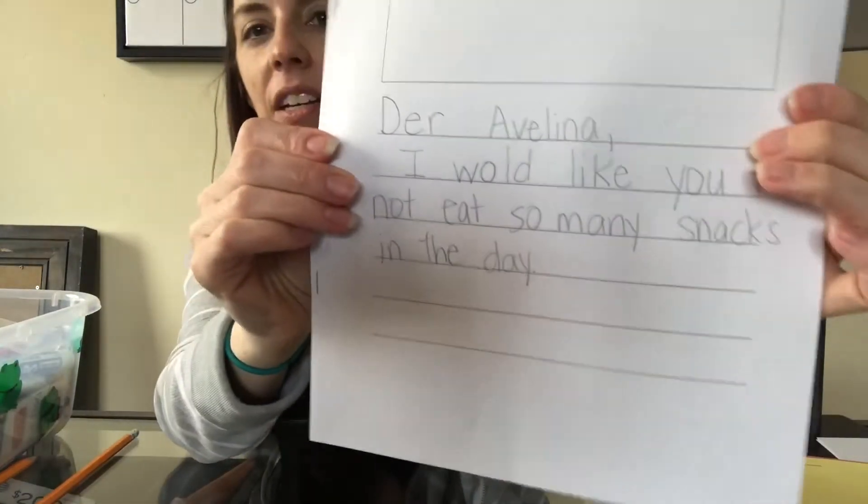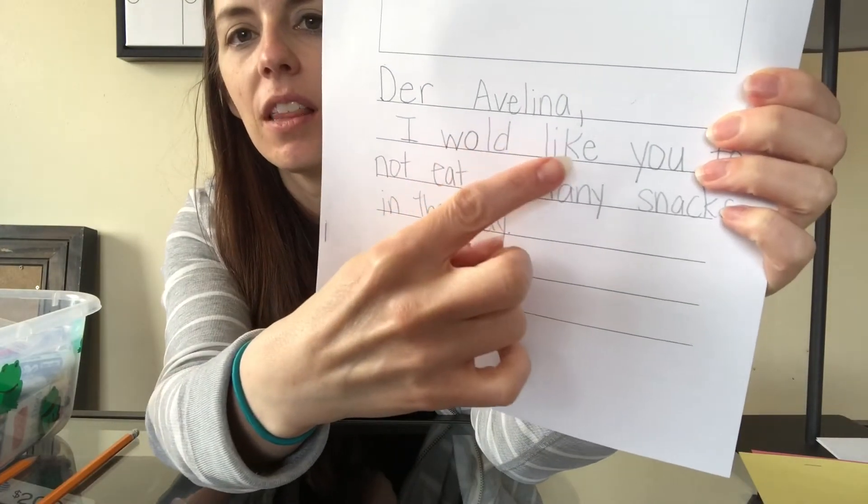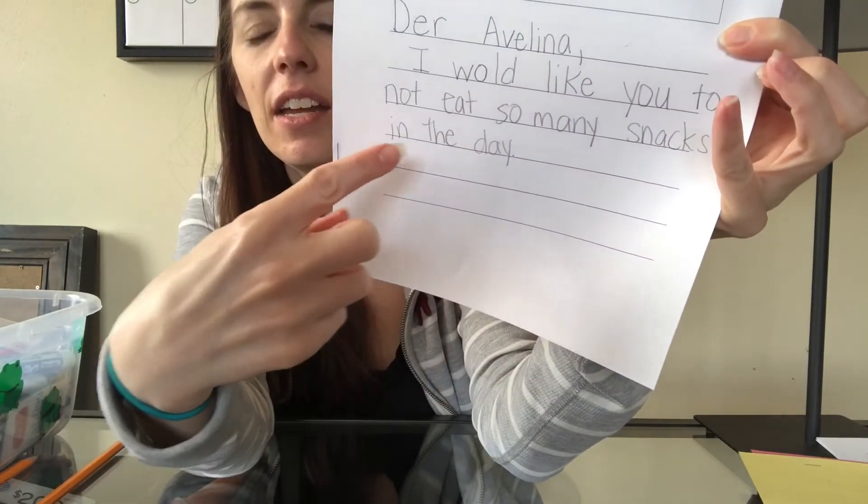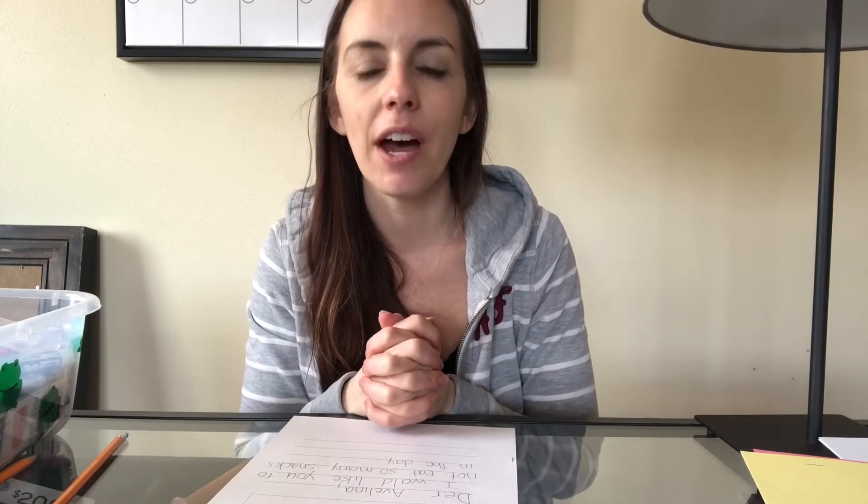Did you pause the video and write what you want in your persuasive letter? I wrote 'Dear Avelina, I would like you to not eat so many snacks in the day' — I told her exactly what I want. Now here's where the power of writing comes into place. The teaching point today is that you can say a lot through your writing. If you take your time and use lots of details, you can say a lot through just writing.